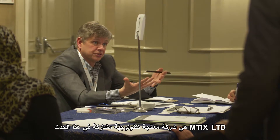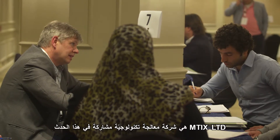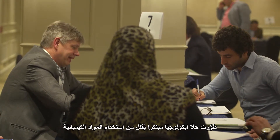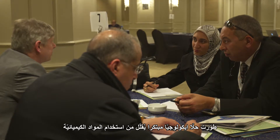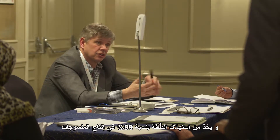MTI-X-LTD is a processing technology company participating at such an event. It has developed an eco-innovative solution that reduces the use of chemicals and energy consumption by up to 99% in textile production.